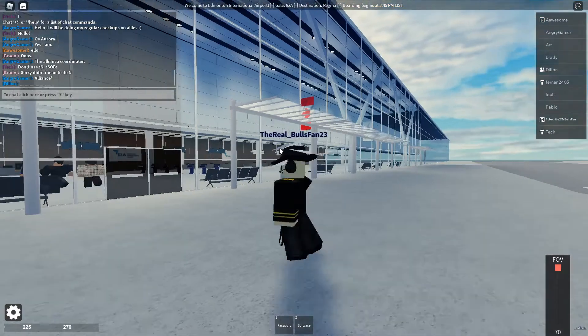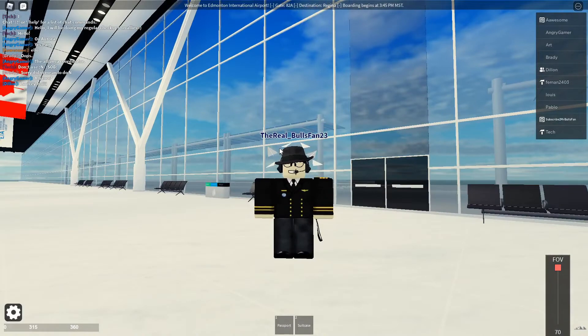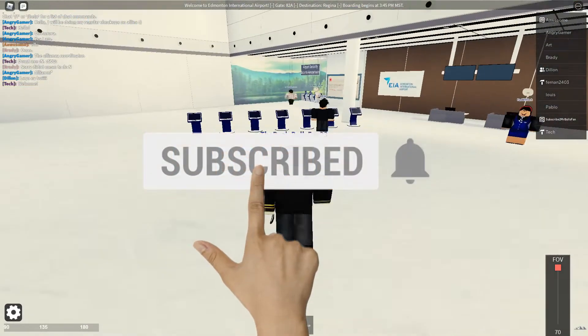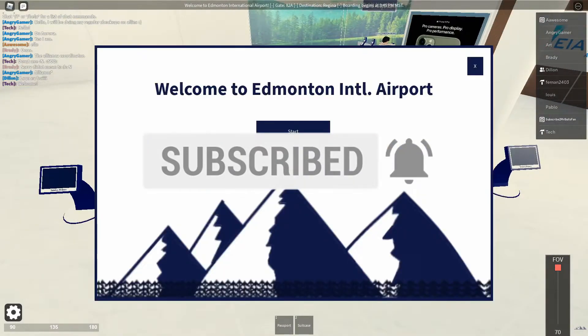Now, before we begin, I ask — please subscribe for daily content every Sunday. We'd highly, highly appreciate it. Only a small channel, actually, guys. If you are new here, please do subscribe. Hit the bell notification to never, ever miss an upload. So get to know more about me.